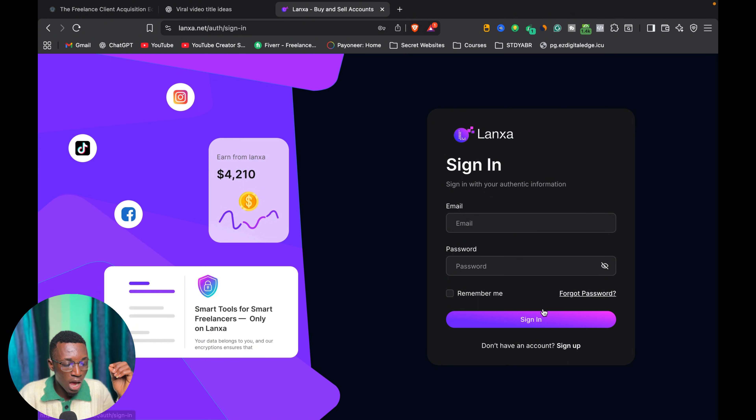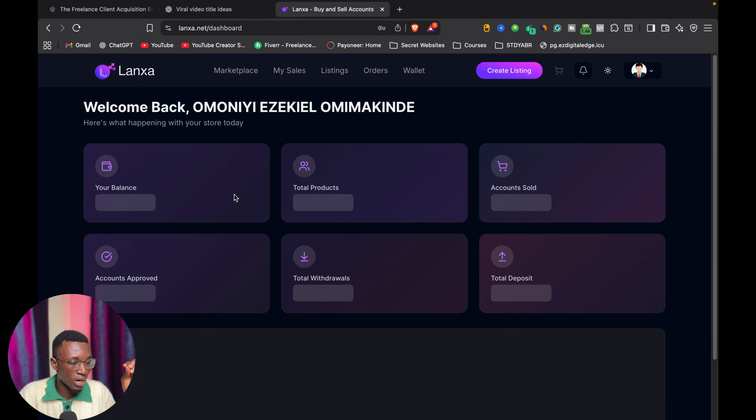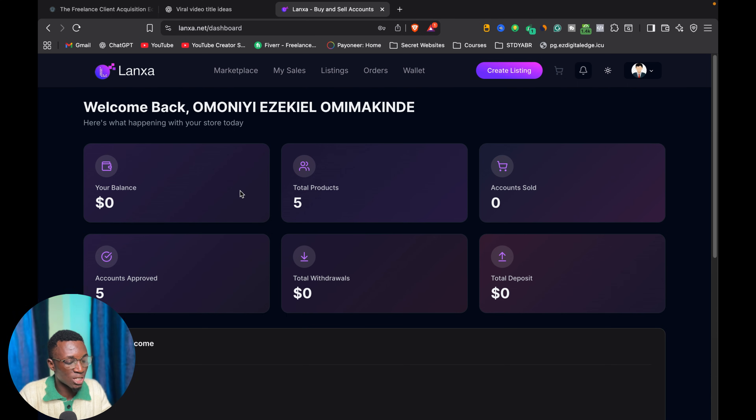For me, I already have an account so I'm just going to log in right here and continue. Once I sign into my account, you are going to see what the dashboard looks like. This is how the seller dashboard looks — you can see I have five total products on here. But before we look at that, let's go over to the marketplace so I can show you the buyer side of this website.